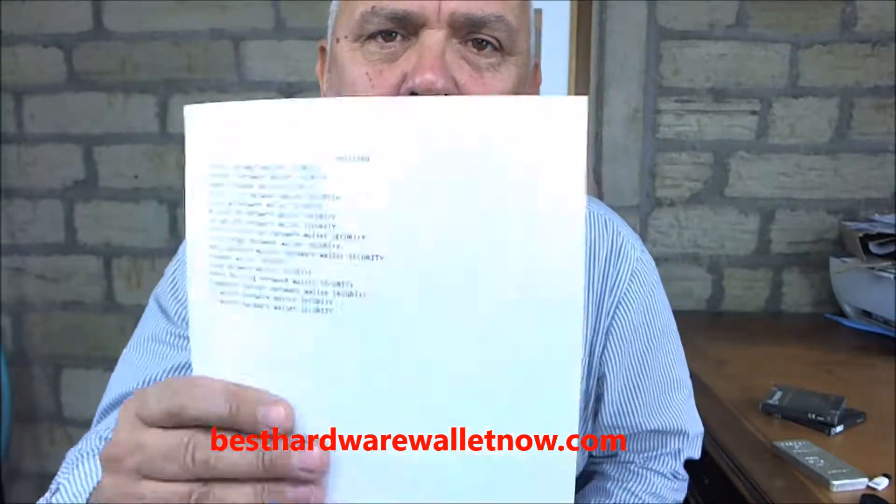Some people say you can get a paper wallet, which is basically a piece of paper like this. It has your PIN numbers, your seed words, your passwords, and your private keys all on a piece of paper. You go online and use this information — but what happens if it gets lost or destroyed? A piece of paper is not enough.